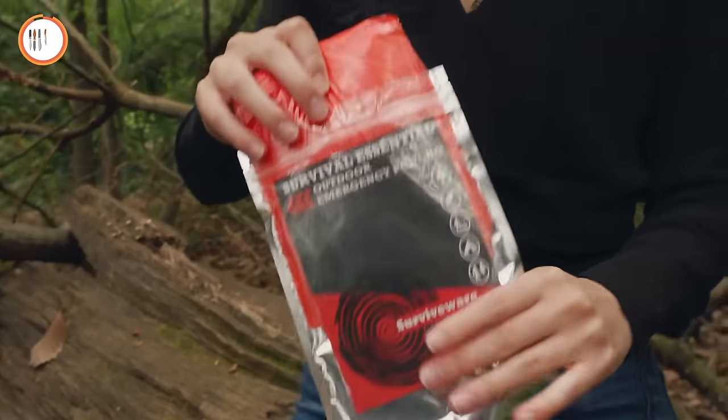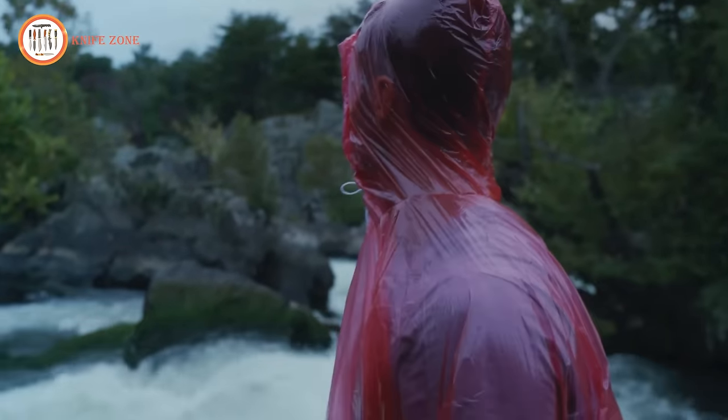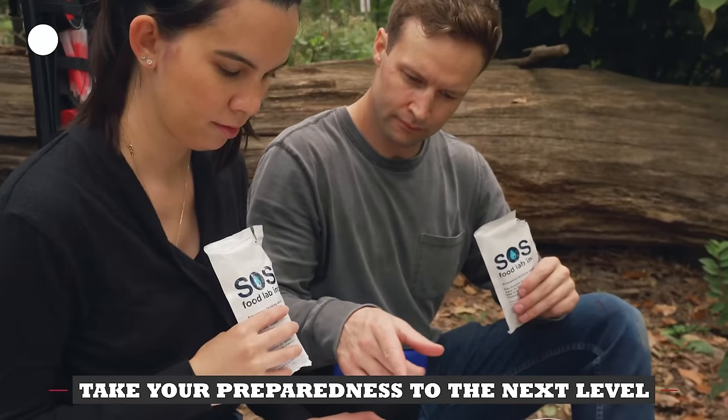This bag has everything you need to take your preparedness to the next level. And because this backpack is so well-organized, it becomes your guide during an emergency. So invest in an organized system for you and your loved one's safety.